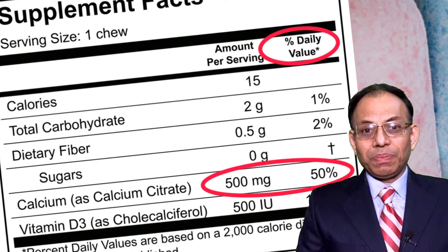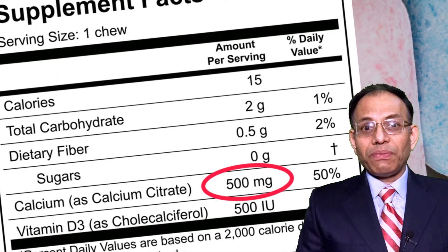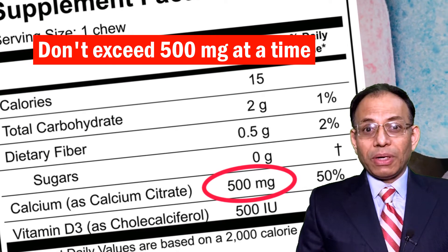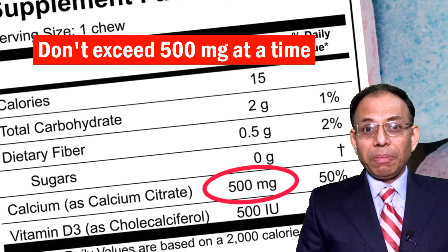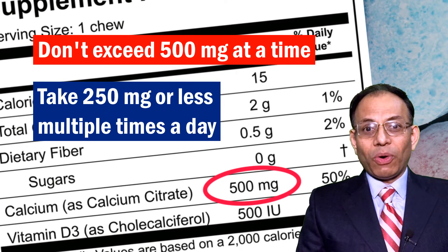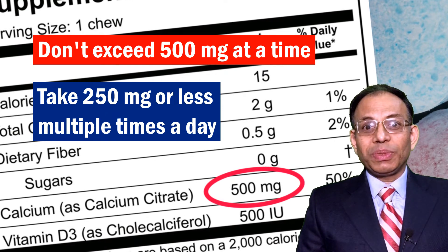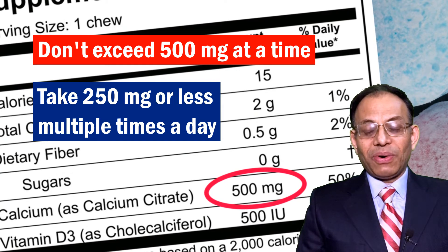Another important point: do not take any tablet with more than 500 milligrams of elemental calcium at a time. For example, if it says 1000 mg, don't take it, because your body cannot absorb more than 500 milligrams easily. My personal preference is 250 milligrams, because lesser quantities are very easily absorbed. As the quantity increases, your body absorbs less and less — so you may think you've consumed 1000 milligrams but your body ends up absorbing only 500 or 600.